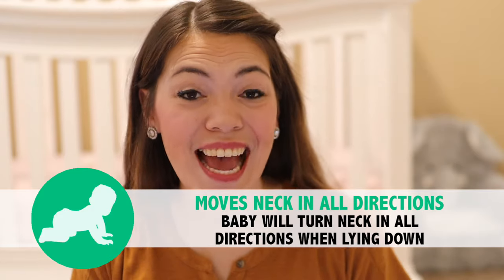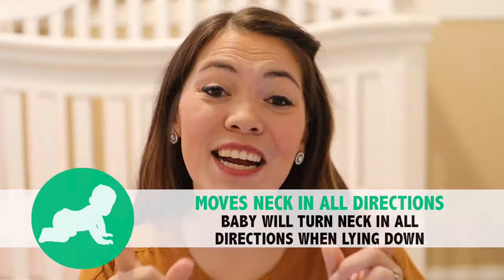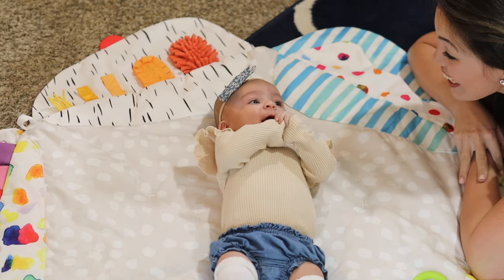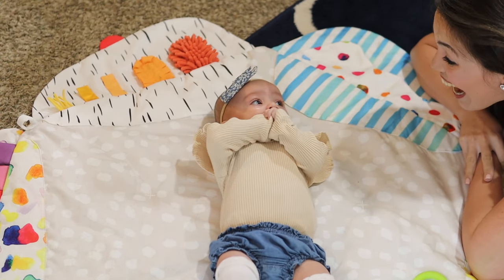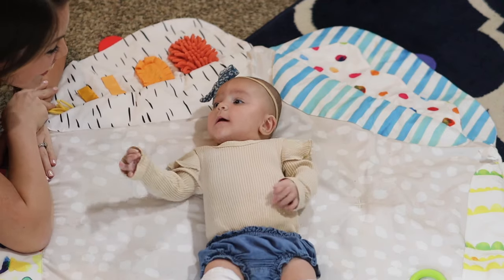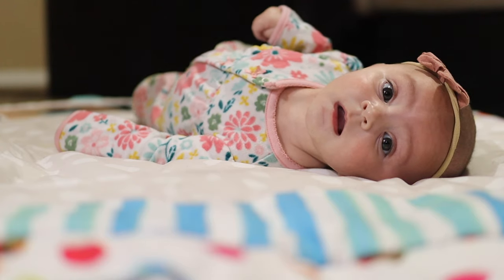The next gross motor milestone for your three-month-old baby is that when lying down, they can turn their head in all different directions. To help strengthen her neck while she's lying down, instead of standing above her and talking to her, go to the side of her so she has to turn her head. Then go to the other side and talk to her from that direction. This encourages her to move her head in different directions, strengthening those neck muscles.